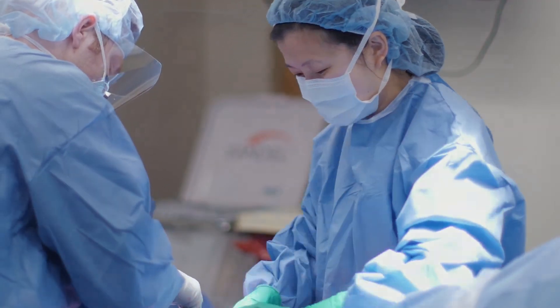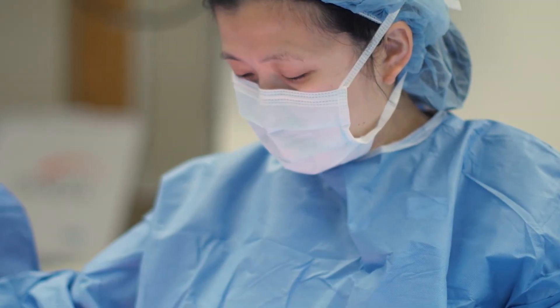A leg bypass is a surgical procedure that redirects blood from a normal artery down to another normal artery, bypassing that diseased segment.